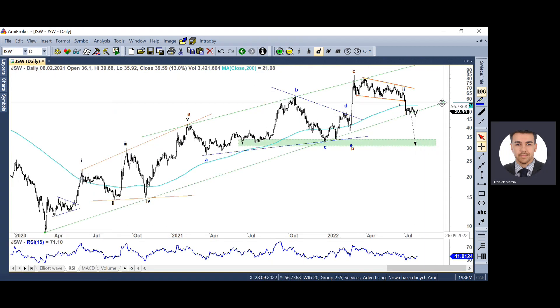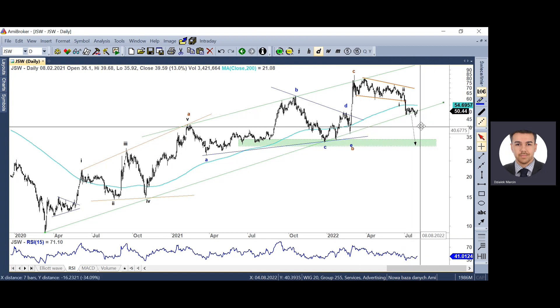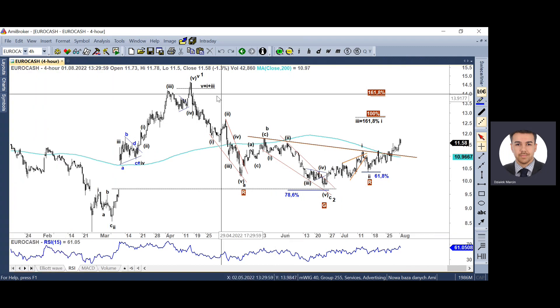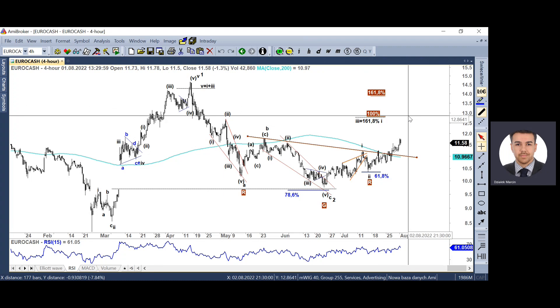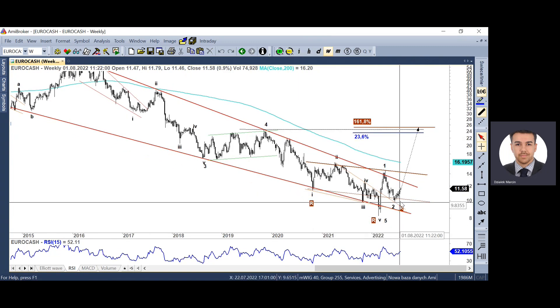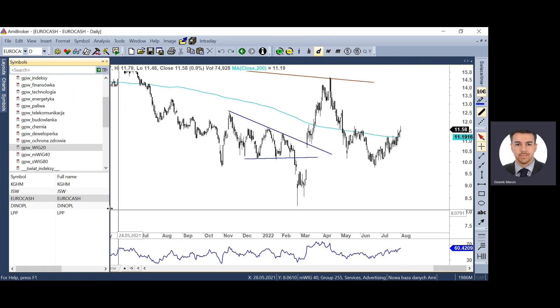W przypadku JSW naruszamy linię trendu wzrostowego, wybijamy się z konsolidacji, natomiast nie mam jasnych wskazań. Mamy pozytywną dywergencję i niewykluczone, że tu powstał układ gdzie zobaczymy najpierw odreagowanie, potem przecenę. W długim terminie powinniśmy schodzić w rejon 30 zł. Pozytywnie realizujemy ruch wzrostowy na Eurocashu – pokazywałem odwróconą formację głowy z ramionami, przełamaliśmy linię szyi i teoretycznie możemy kontynuować wzrosty w stronę 12-14 zł. Długoterminowo Eurocash zmierza w stronę 24 zł i to jest jeden z moich długoterminowych kolów na plus.